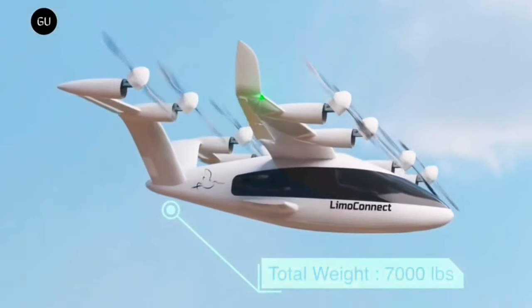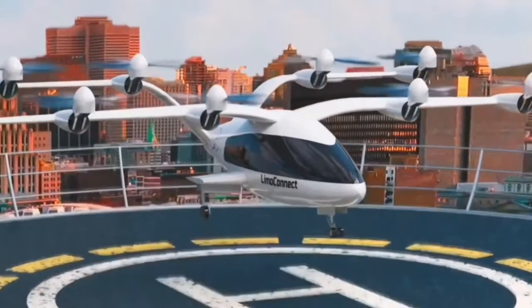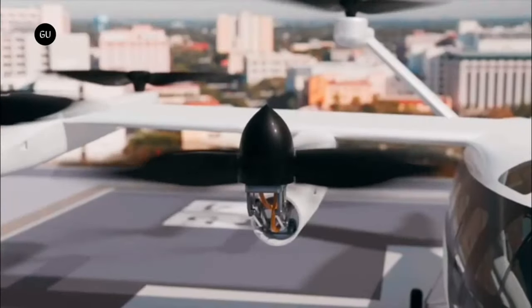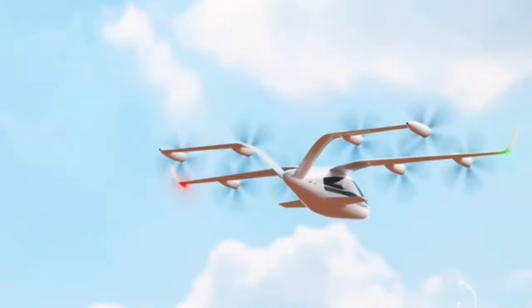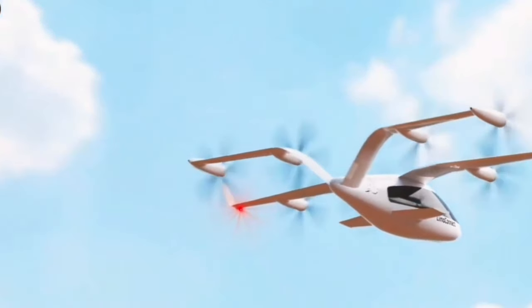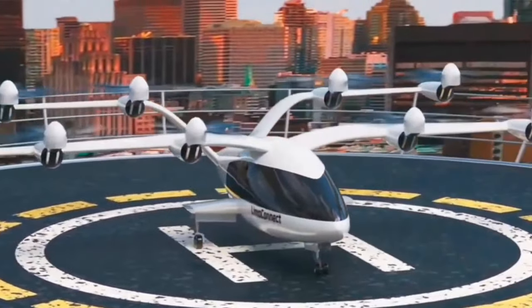The Lemosa Limo Connect is expected to receive type certification by 2028, and flight testing is set for 2024. This aircraft represents a giant leap forward in environmentally friendly flying technology and will be accessible to both commercial and private clients once certified.